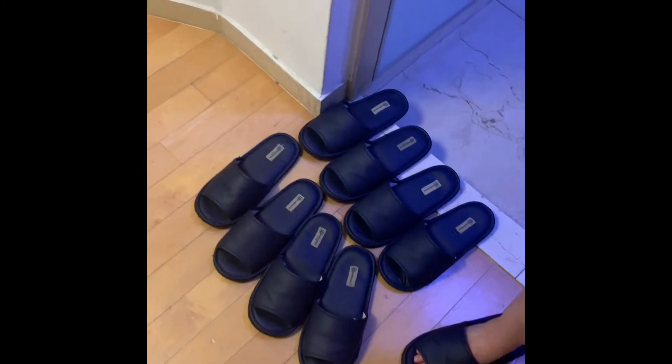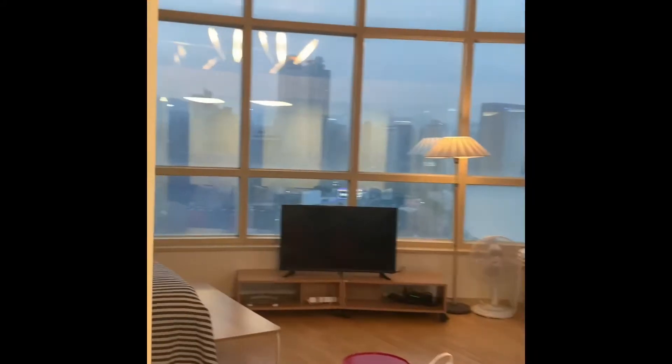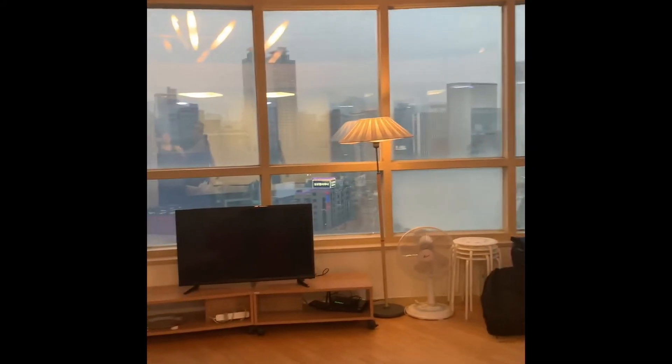Right here we got a little foyer with a little closet. They got a bunch of slippers for us. This is the Airbnb that we got. Walk in and...